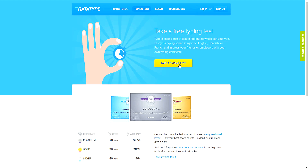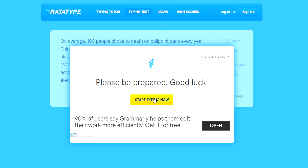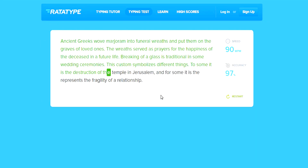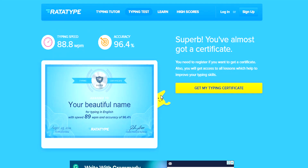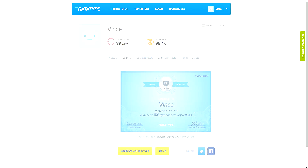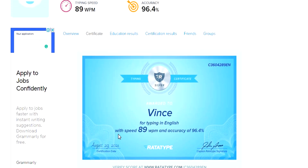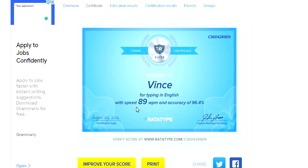The website we're heading to is called Ratatype. All you literally need to do is go into Ratatype and hit the Take a Typing Test button — it is literally that simple. Once you've completed the test, it will give you a typing speed and accuracy number, then present you with a certificate. All you need to do is press Get My Typing Certificate, sign up with either your Google account or just enter an email address. Then it will take you to your profile page where you can click the certificate tab, right-click the certificate on the screen, hit Save As, and save the picture to your computer. This will come in handy for later on.